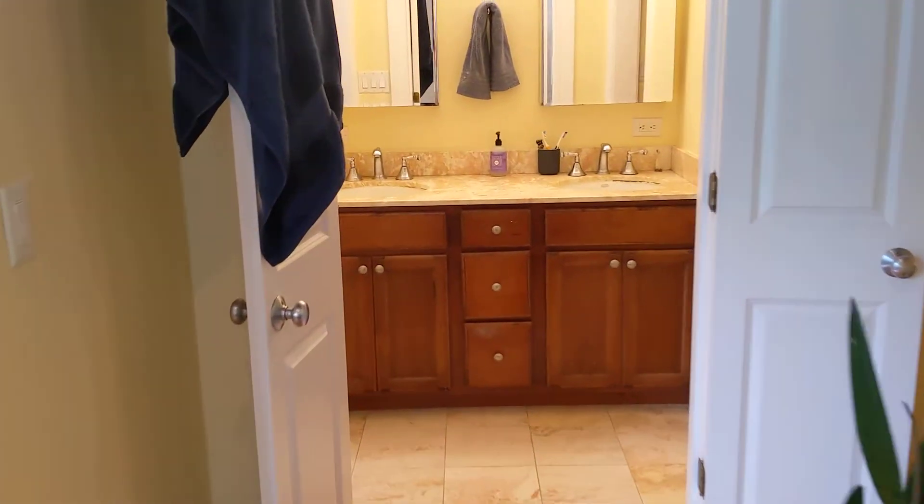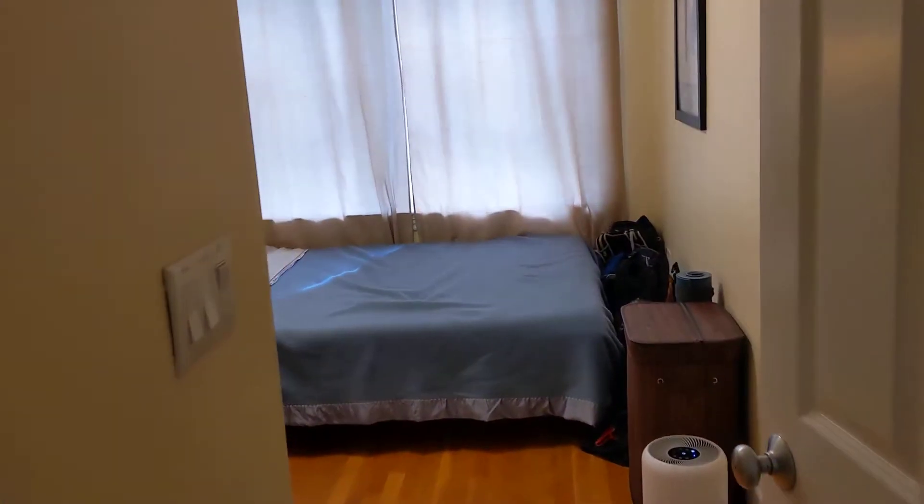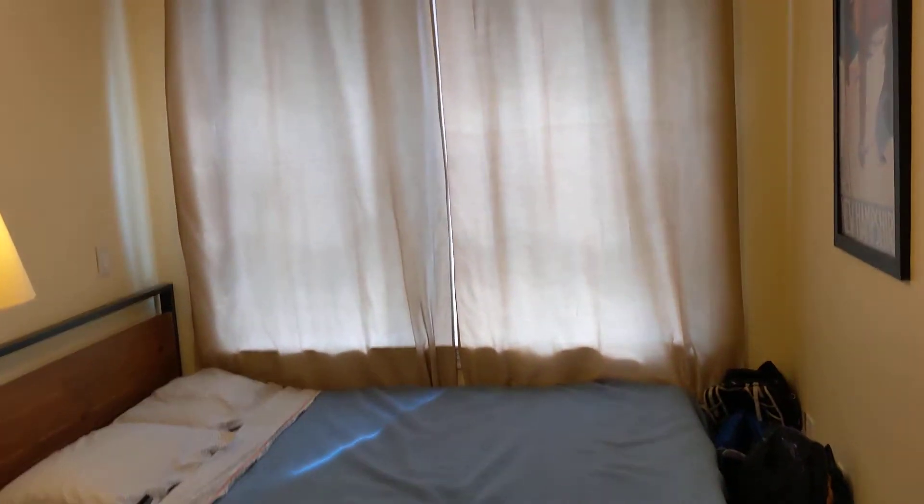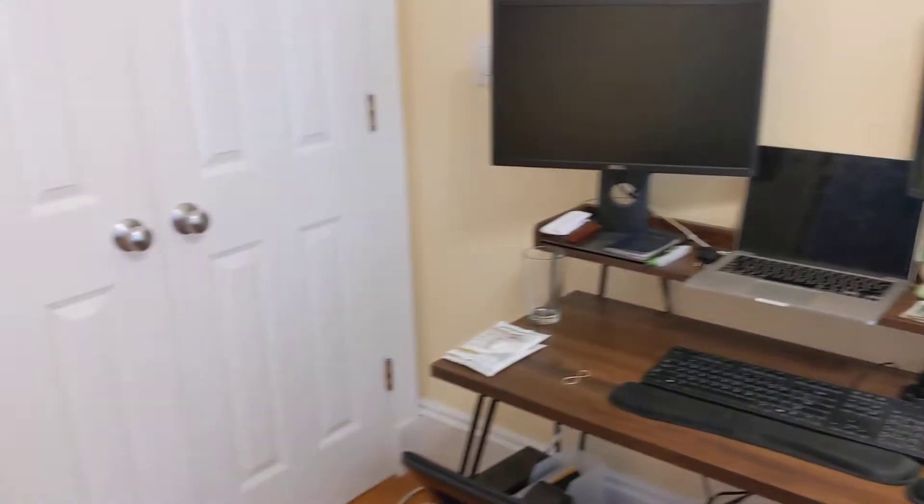Going over to the second bedroom, which also has a nice big closet as well.